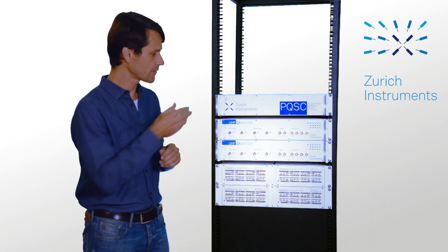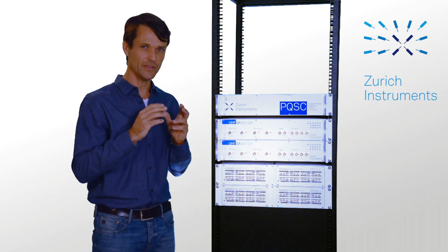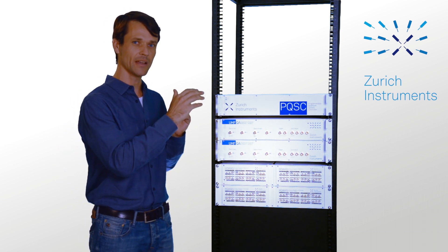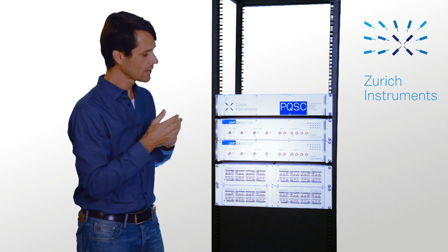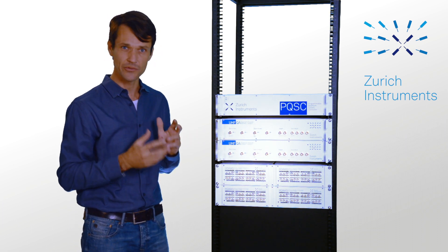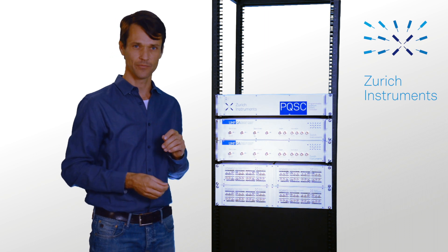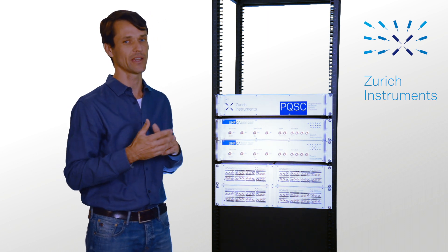It consists of the PQSC for synchronization and real-time system control, the LabOne software that connects to the high levels of the quantum stack, the UHFQA for qubit readout, and the HD AWG for qubit control. Let me briefly walk you through its main features.